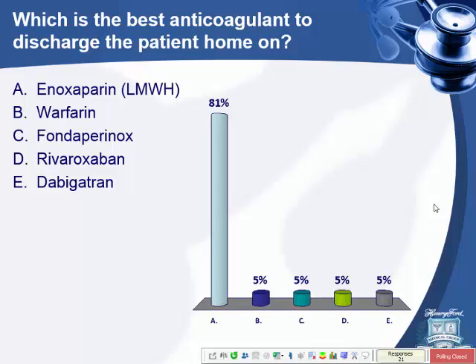Low molecular weight heparin. Most of you got the correct answer. Let's look at the evidence.